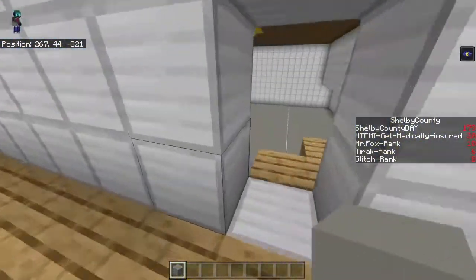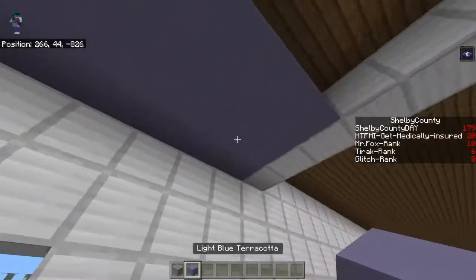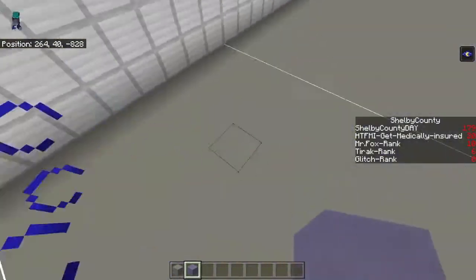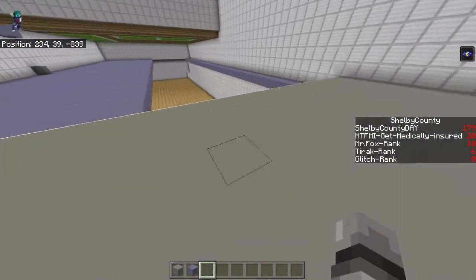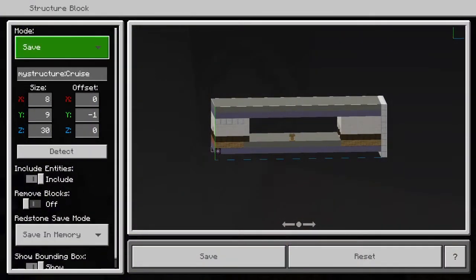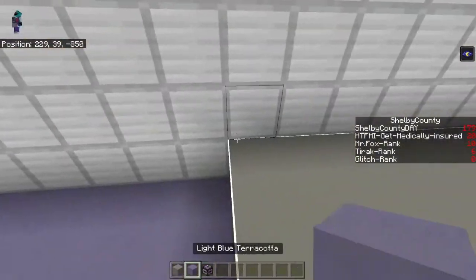This might just end up being a walkway, because due to the lowness of here, and due to the height of these rooms — let's actually go and see how tall they are. They're nine. So they're going to go bursting through.